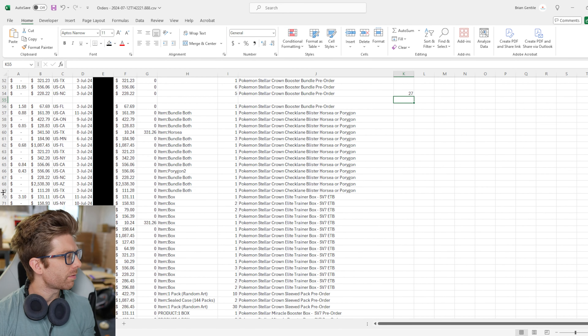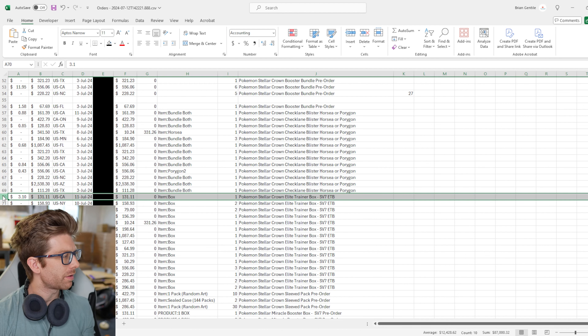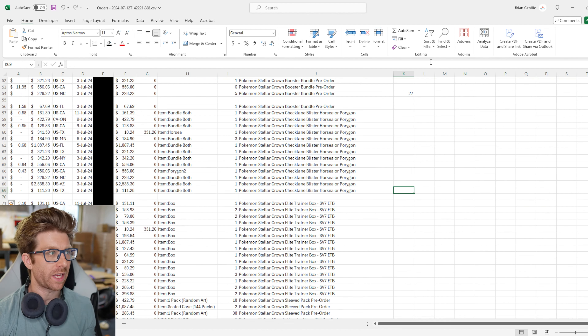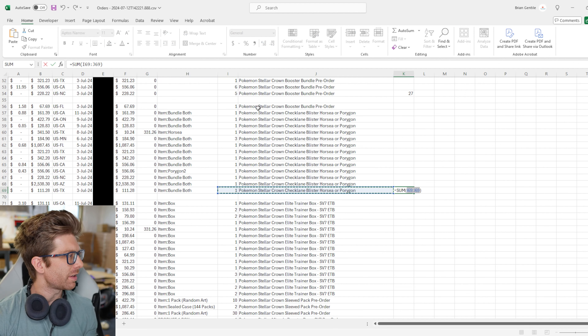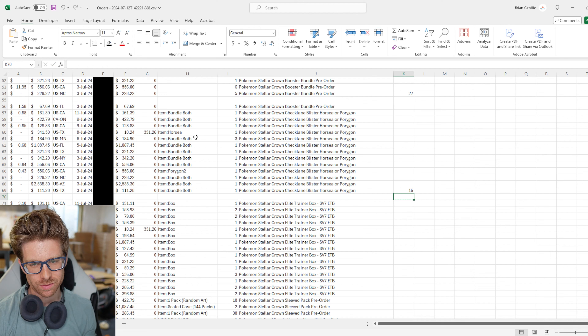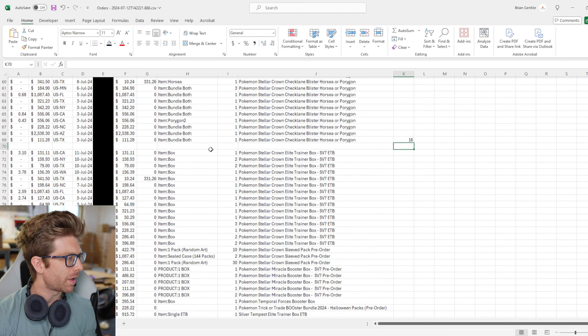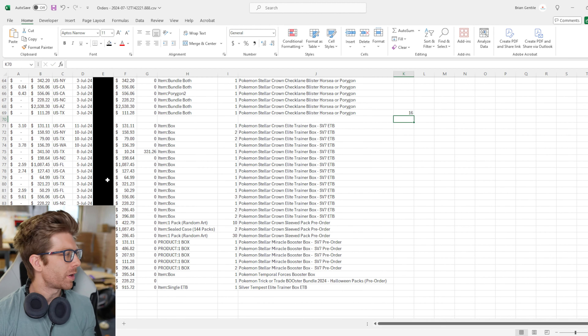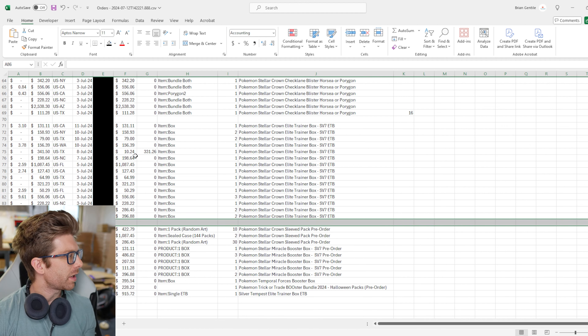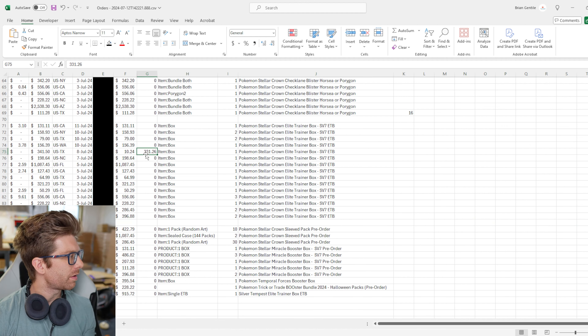I've got all the orders up. Sales have been absolute ass for this set for a couple reasons: the pre-sale period wasn't super long, the set doesn't come out till September, Shrouded Fable comes out in August and isn't even out yet, there's been a bunch of Japanese stuff, and honestly the economy sucks. So $14,000 in pre-orders — we'll select all of those and export them to an Excel spreadsheet to see how many of each product sold.